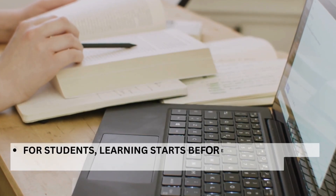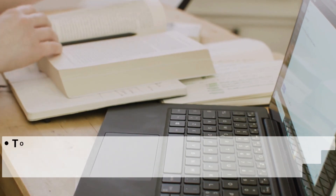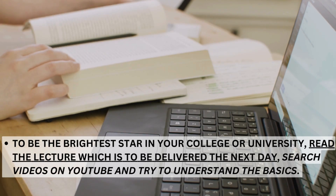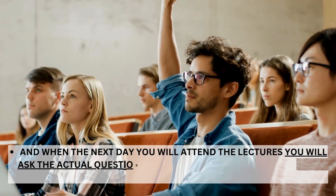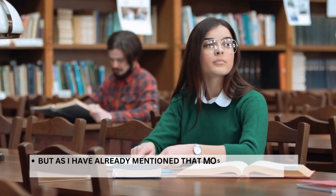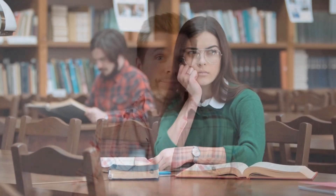How to apply the 24-hour rule? For students, learning starts before the class begins, but most students don't follow this idea. To be the brightest student in your college or university, read the lecture to be delivered the next day and search videos on YouTube to understand the basics. When you attend the lecture the next day, you will ask better questions, and your understanding and memory retention of the concept can increase up to 10-fold. Even if you don't follow this pre-class routine, you can still apply this rule.